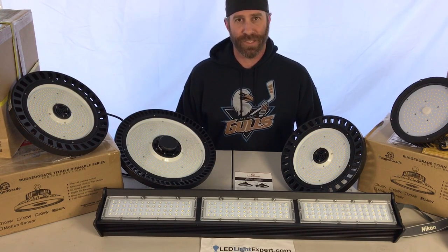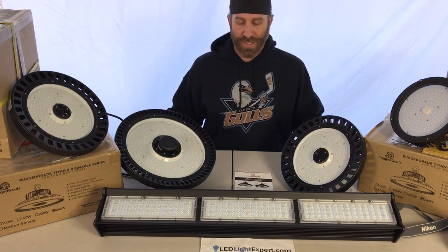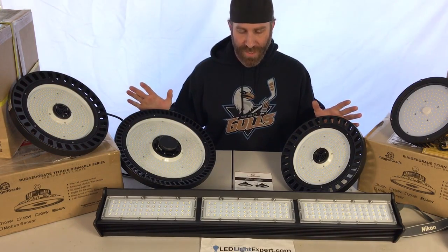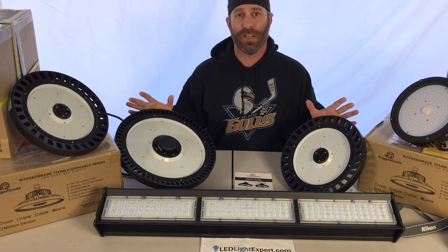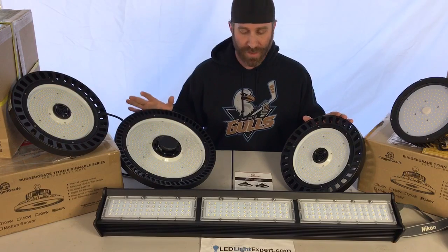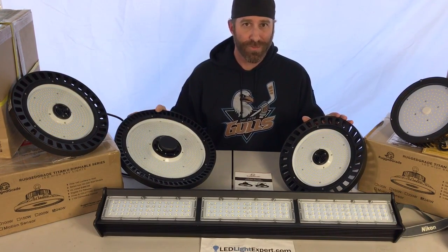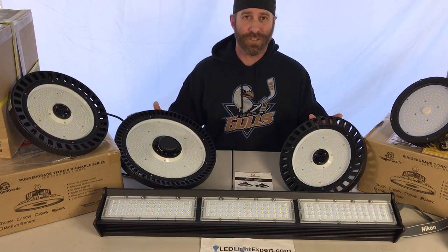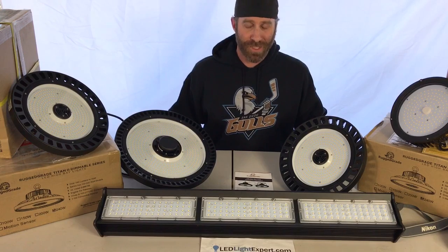Anything under 14 feet is typically considered low bay lighting. With the newer LED technology, the lights have gotten a lot smaller and lighter. You've got lumen outputs of over 140 lumens per watt, so you're getting really efficient lighting, saving a lot of money, plus long-term savings from low maintenance and not having to replace bulbs.